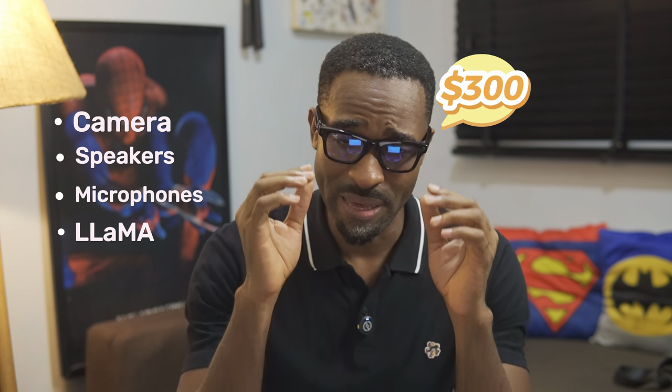Hey guys, welcome. What does it take to make decent smart glasses? Well, for Meta that involves cameras, speakers, a microphone, and a language model — all packed in a $300 package.